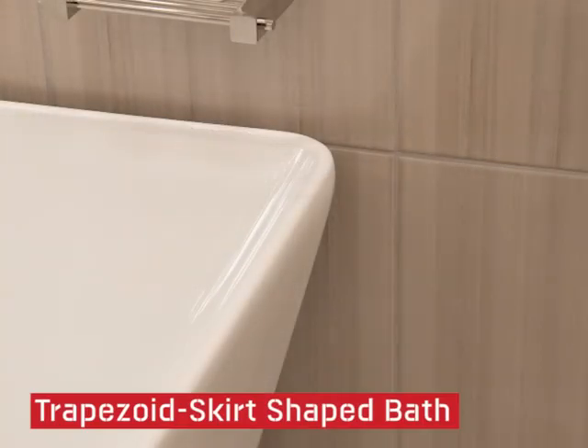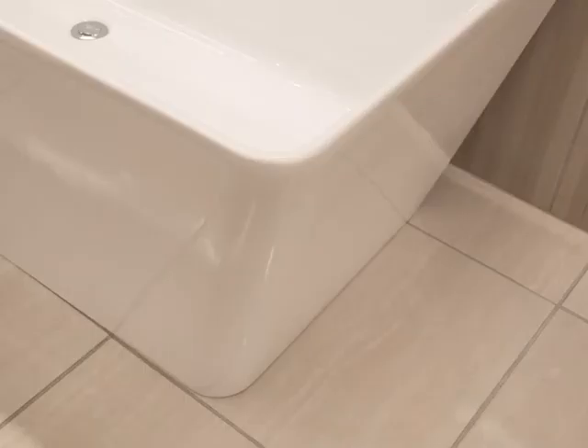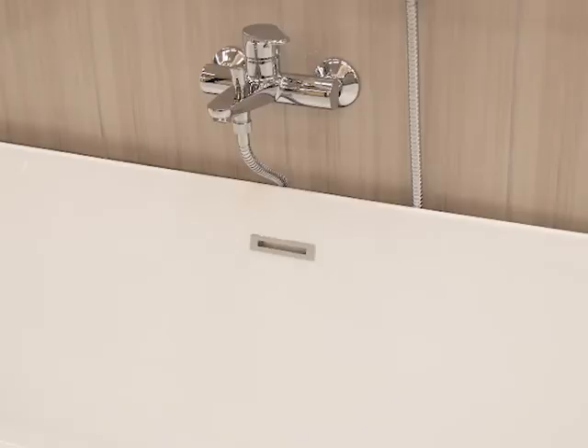Create an interesting feature with the Trapezoid Skirt Shape Bath. The Sterlitzia Freestanding Bath is available at CTM.